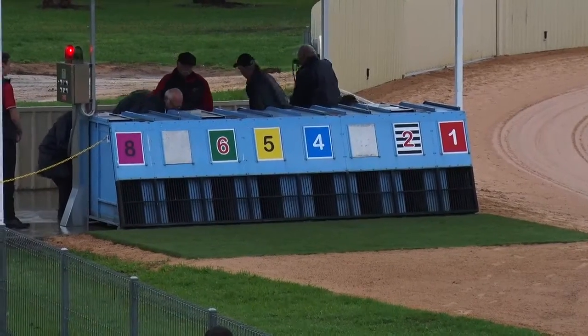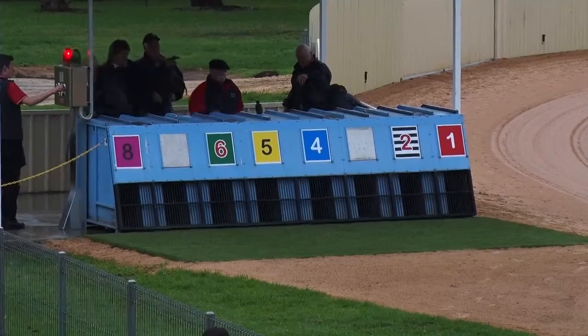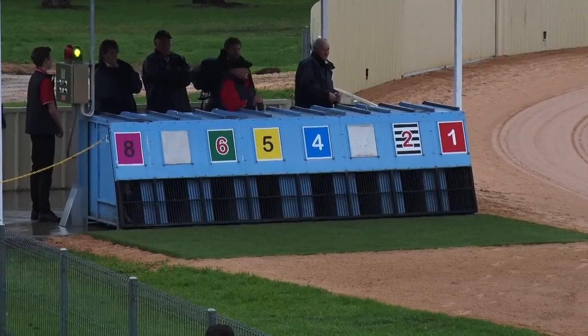They're loading away. Race six here at Mount Gambier — green light on lure, rolling six at Mount Gambier.